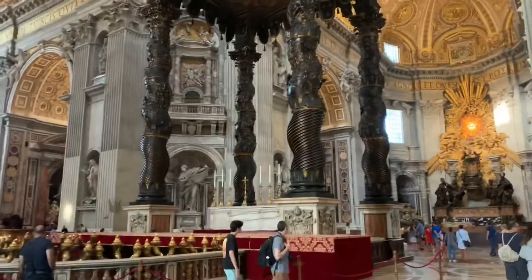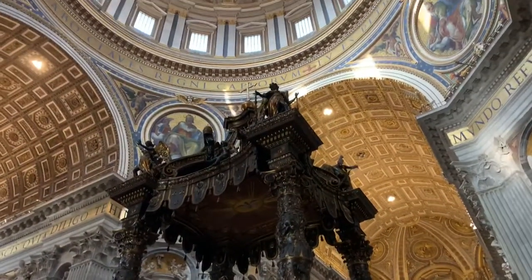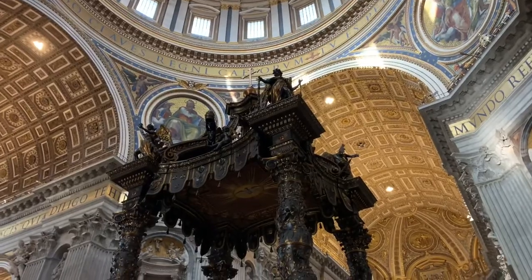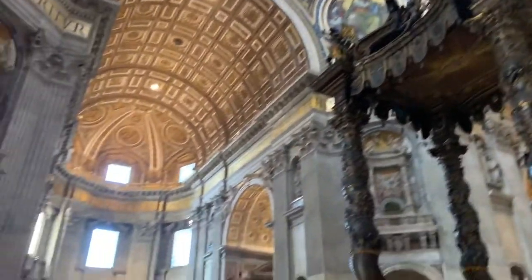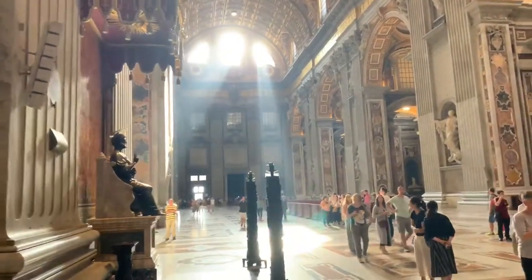Pretty neat — and that's where the Pope gets up there and does his thing. I love how the sunlight comes in too, it looks pretty amazing.